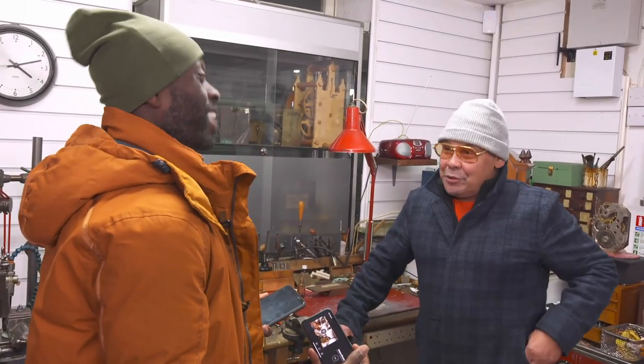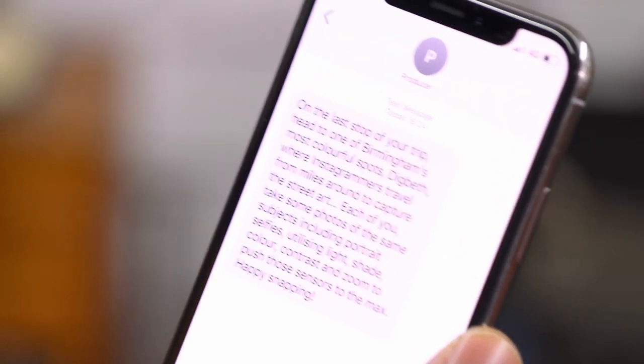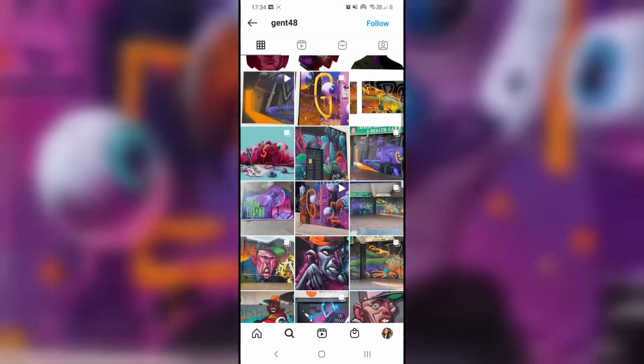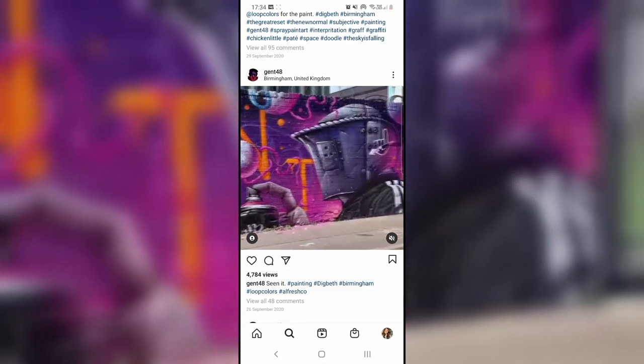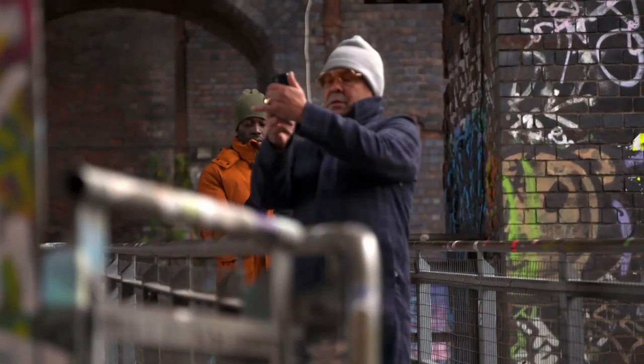There's a £300 difference between the phones, and that's going to affect your life experience. On the last stop of your trip, head to one of Birmingham's most colourful spots, Digbeth, where Instagrammers travel from miles around to capture the street art. Each of you take some photos of the same subjects to push those sensors to the max.